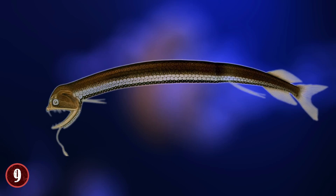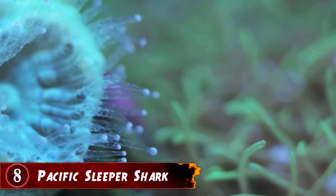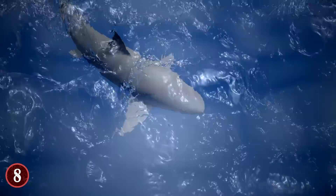Number 8: Pacific Sleeper Shark. If you think about it on a large scale, it honestly makes sense to an extent that certain small creatures live near volcanoes because of what they provide. However, if you were to think of large creatures like sharks, they don't need what the volcano provides, and it certainly wouldn't be the most suitable habitat for them, right?